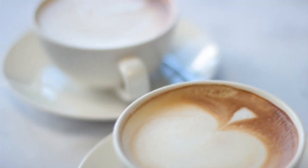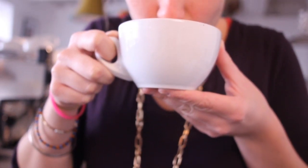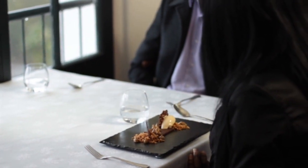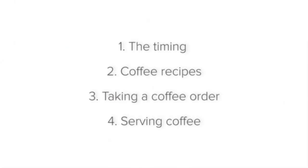Guests will often enjoy an aromatic, flavorful cup of coffee after a meal or with breakfast. When you take the guests' dessert orders after they have finished their main course, offer them coffee. If the guests would like dessert, remember to ask whether they would like their coffee with dessert or after dessert, since guests' preferences vary.